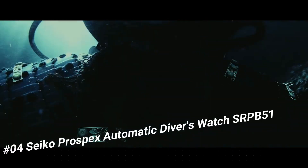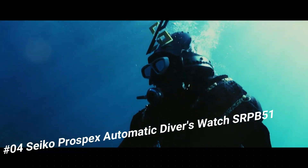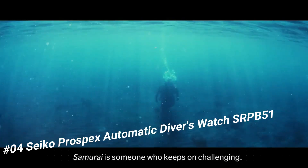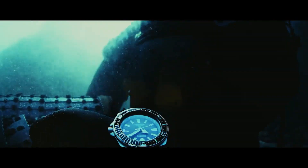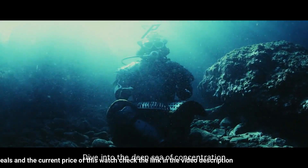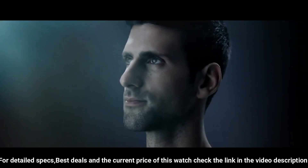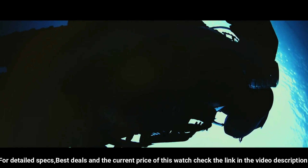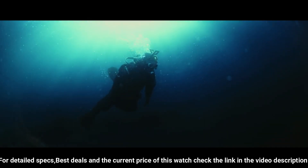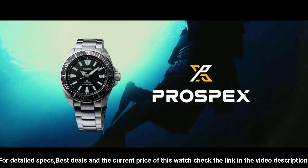Number 4: Seiko Prospex Automatic Diver's Watch SARP51. Price is US$599. For the price paid, this is one of the best values around. Beautiful watch — the bezel lines up perfectly, accuracy is excellent, and the lume is outstanding. Seiko 24-jewel self-winding automatic movement with hackable second hand, caliber 4R36. Stainless steel case and band, push-button deployment clasp with safety lock. Hardlex mineral crystal. Date display with luminous hands and markers. Case size: 44mm diameter, 12mm thickness. Water resistant 200m. Screw-down crown and case back.